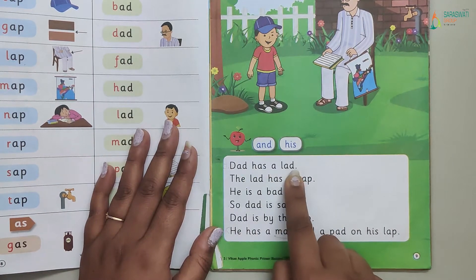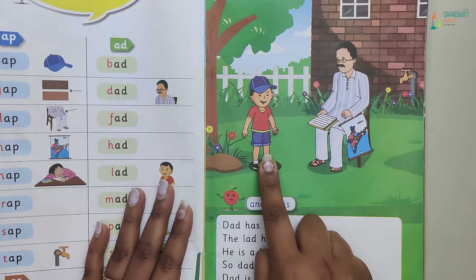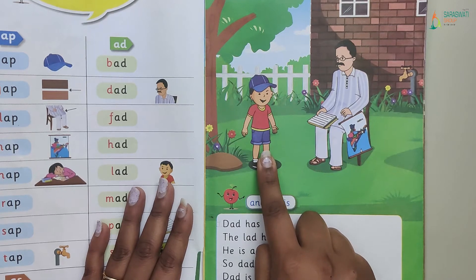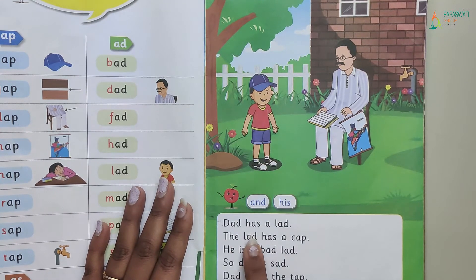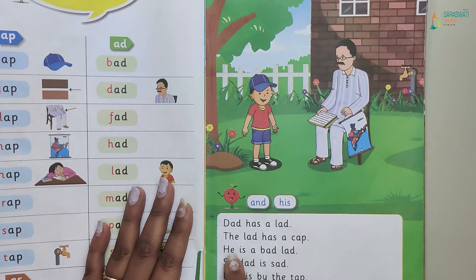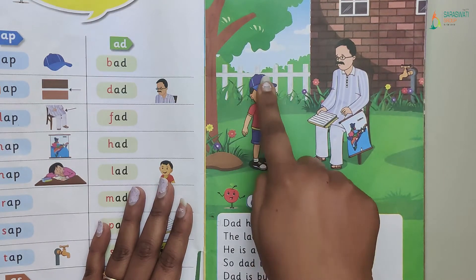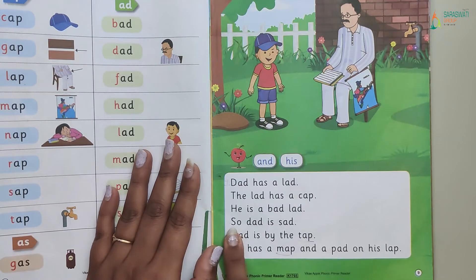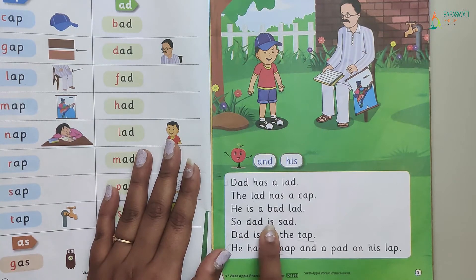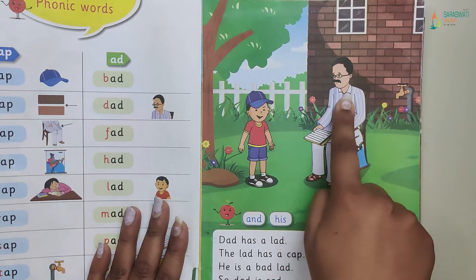Dad has a lad. See, who is he? He is dad. And who is he? Lad. Lad means a small boy. The lad has a cap. He is a bad lad. Who is he? Lad. And how is he? He is bad.